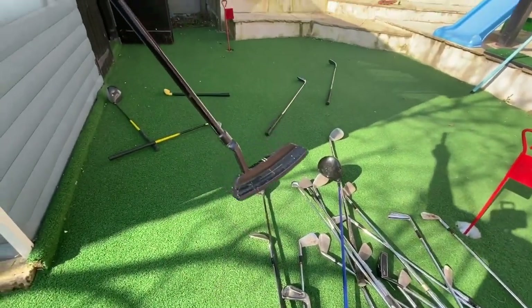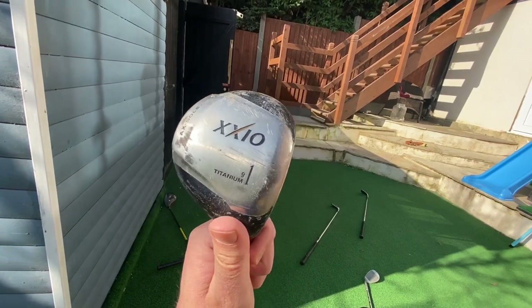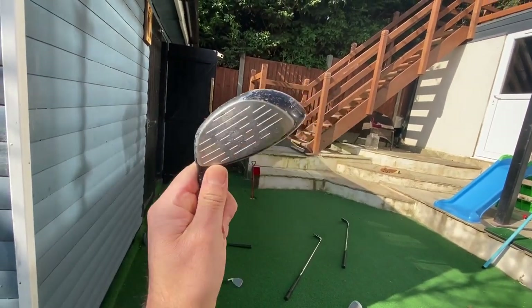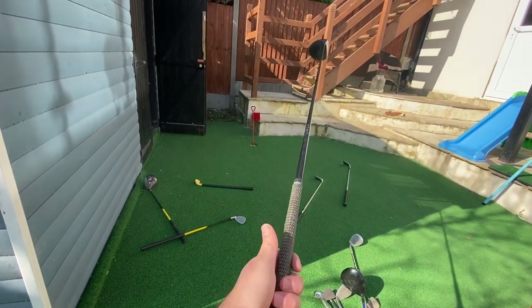Another random putter - don't know what that is. This I got off eBay about five years ago for 30 quid. I think it's a non-conforming driver. I read up about it and thought I'd get one of these, but I can't hit it. The shaft is so long and so stiff - it would break your wrists.